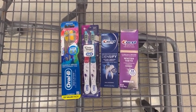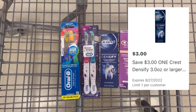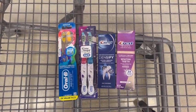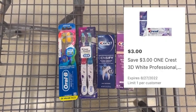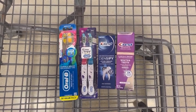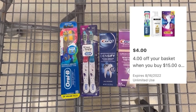Next, grab a Crest Densify toothpaste — it is $6.97 and clip the $3 digital coupon. The last item you want to pick up is the Crest 3D White Professional Toothpaste. It is $6.97 as well and we have a $3 digital coupon. On top of all of the coupons previously mentioned, you also want to clip the $3 off 20 basket coupon and the $4 off 15 basket coupon.